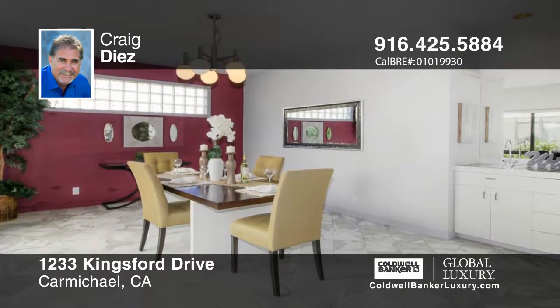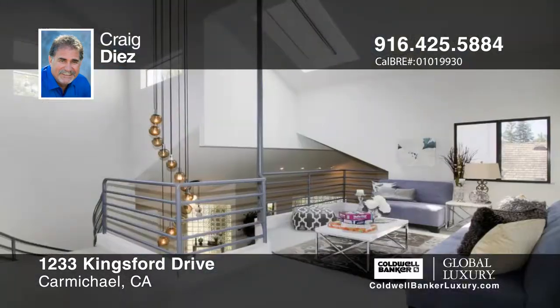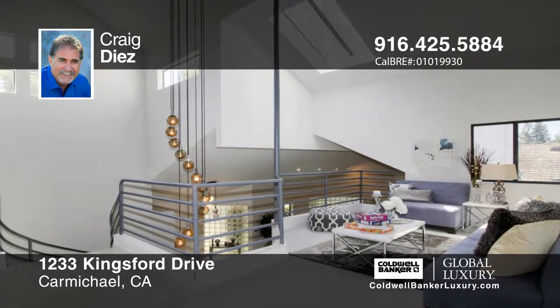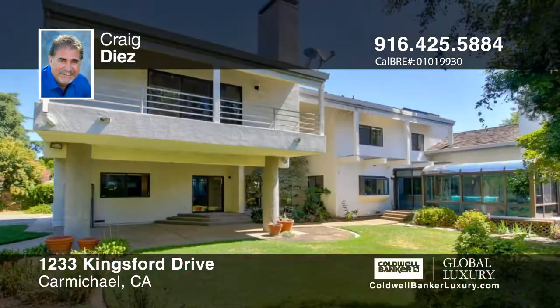Vast view windows throughout the home soak up the natural light and create a warm and inviting atmosphere. Additional highlights include spacious living areas, a large sunroom, three fireplaces, an upstairs balcony, pool, and basketball court.